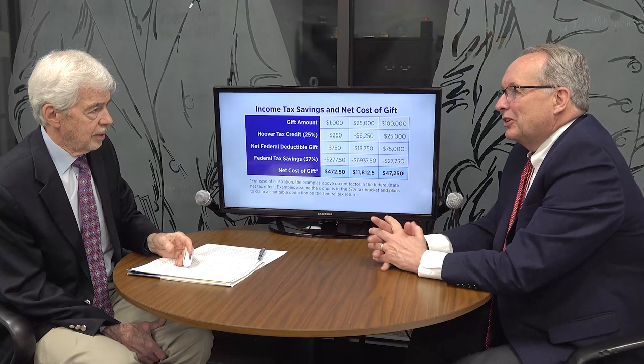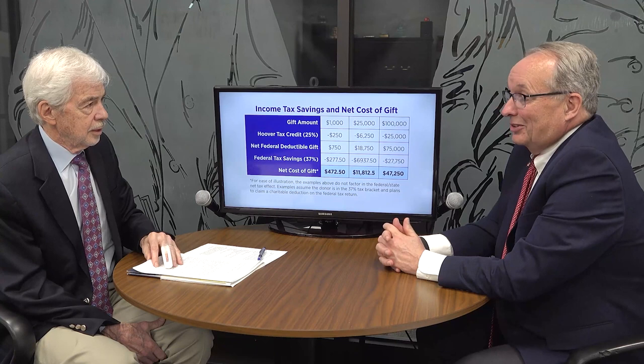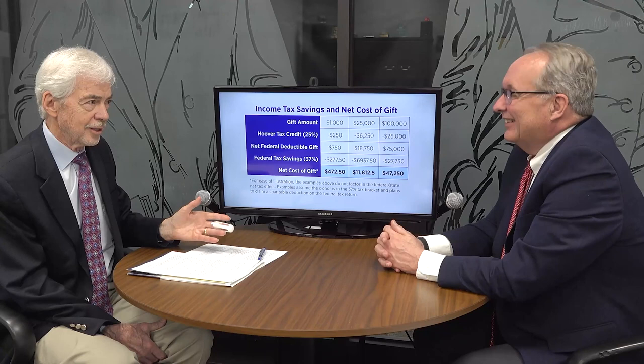The Hoover tax credit carries forward for five years, so even if you can't use it right away, you're not going to lose it. When we visited with donors at the end of 2021, many weren't aware of the tax credit. After we explained it, a lot of people doubled their donations — they were thinking of donating $100,000, but since it's only going to cost them $47,000, they could double it and have the same net impact on their finances. Everybody wins.